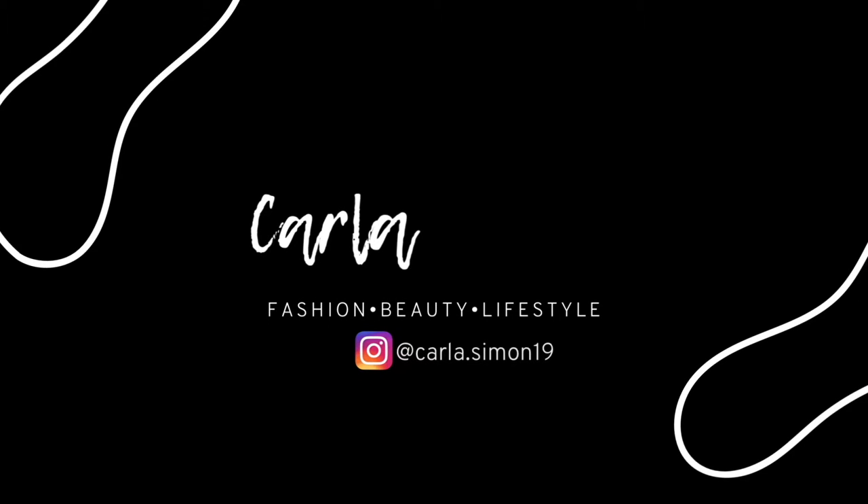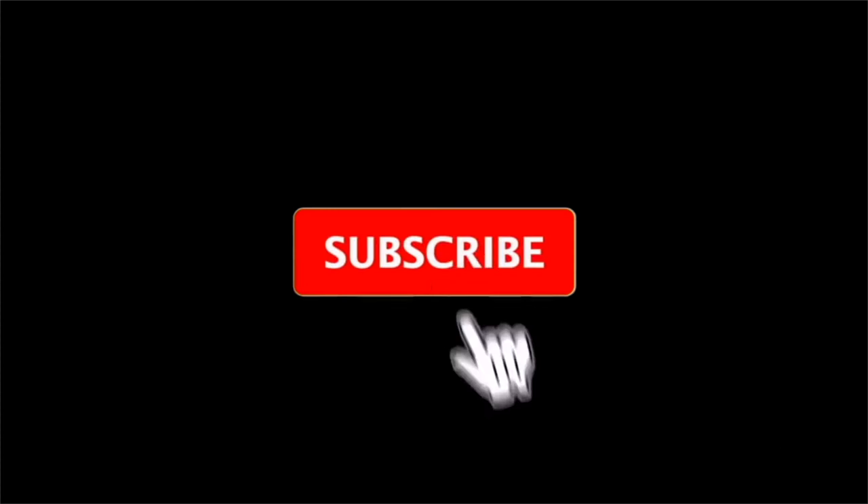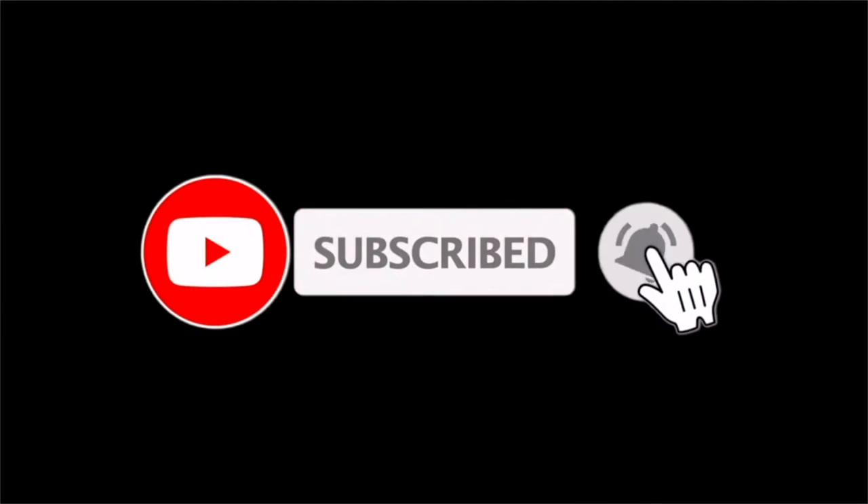Hello everyone and welcome back to my channel. In today's video I'm going to be sharing with you how to decide which designer luxury handbag you should purchase first. If you're new to my channel, my name is Carla. On this channel I share videos on fashion, beauty, and lifestyle. If you enjoy these kinds of videos, please subscribe down below.